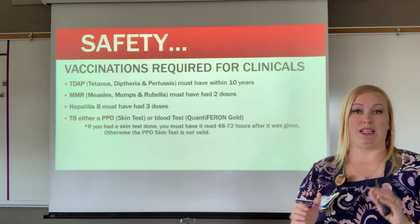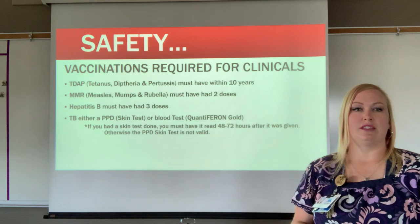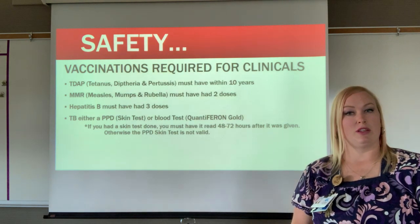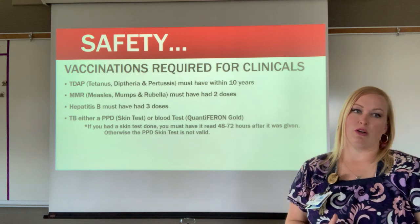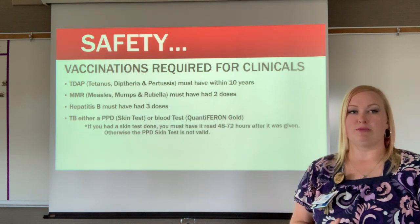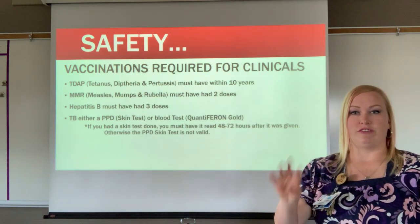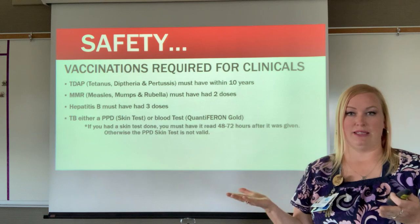Students must have had Tdap within 10 years of their last dose — this vaccine is given every 10 years. Typically, the last dose students get is before sixth grade, so as long as they've had their sixth-grade dose they should be good for clinicals. The other required vaccination is MMR — measles, mumps, and rubella — a combination vaccine where students must have had two doses, typically given at age two and age four.